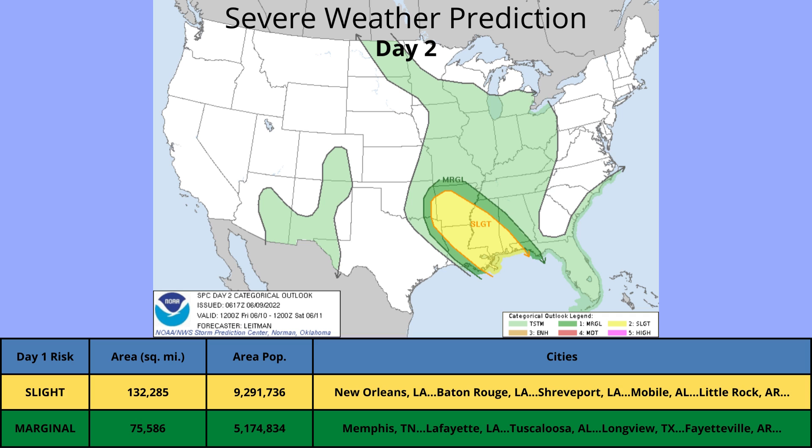Let's go right into day two. Day two, we have a slight risk of about 10 million people for New Orleans, Baton Rouge, Shreveport, Mobile, and Little Rock. And then a marginal risk for 5 million people covering Memphis, Lafayette, Tuscaloosa, Longview, and Fayetteville.